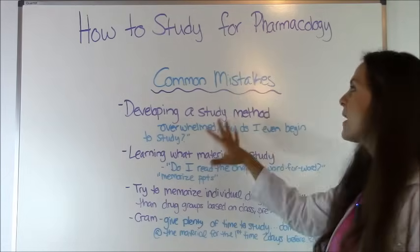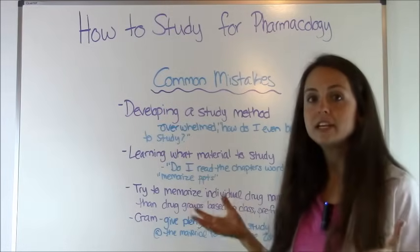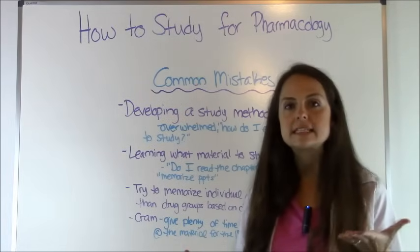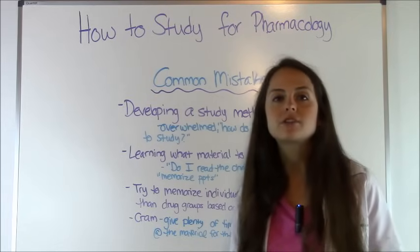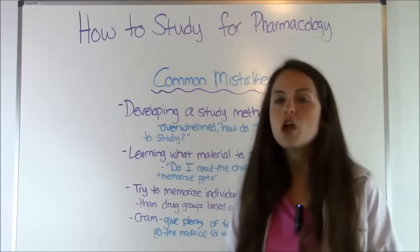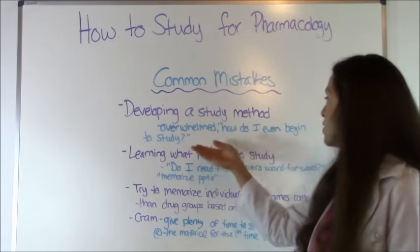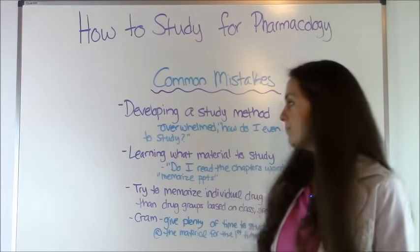First, let's talk about those common mistakes. A lot of students have issues with developing a study method. They get really overwhelmed because in most Pharmacology classes, you'll cover material in your lecture class for about three weeks and then you'll have an exam covering up to five to eight chapters. That is a lot of material, and you wonder how do I even begin to study?